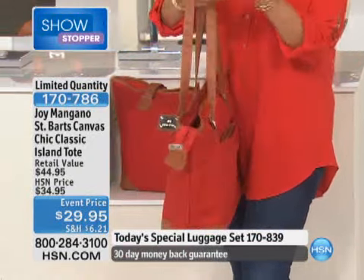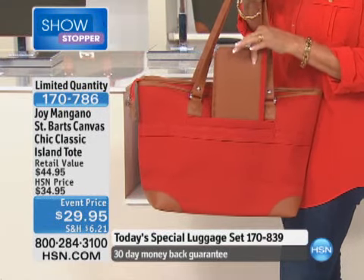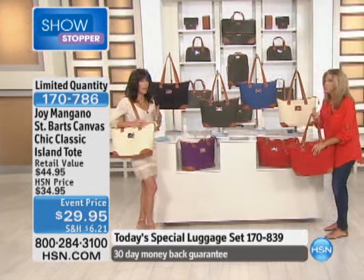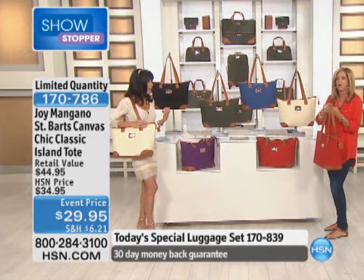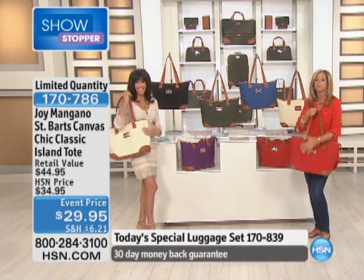That portfolio wallet from the today's special goes right in the back. Joy, I'm sorry to interrupt — 700 are already gone before we even got to showing it! It has not... well, you've got to think about it: at $29 you're getting a canvas tote.